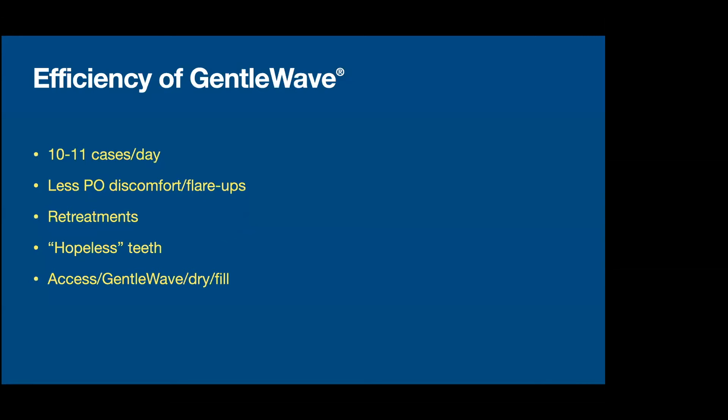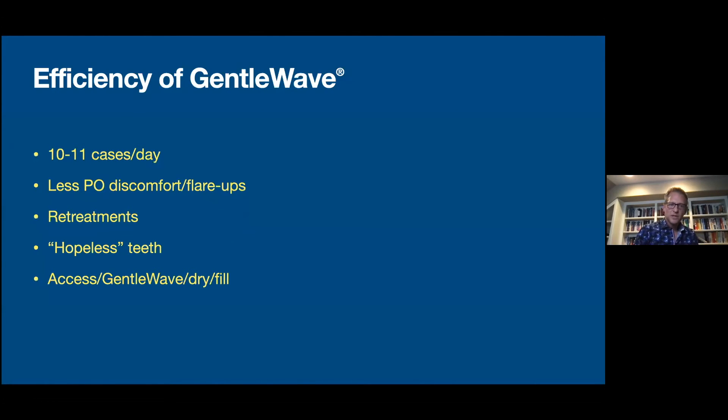So this is a huge mindset shift. In short, we have been able to get GentleWave into a high-efficiency practice, completing 10 to 11 cases a day without stress. We have a lot less flare-ups and postoperative discomfort — that's a trend across the board that is amazing to me. We're jumping into teeth that we would normally have classified as hopeless and finding reasons for lesions between roots, explained by the root canal system draining into the furcation. Basically we're accessing, running the GentleWave, drying the canals, and filling.